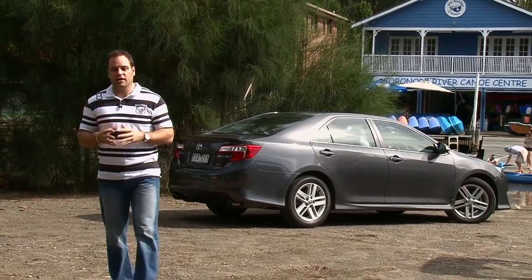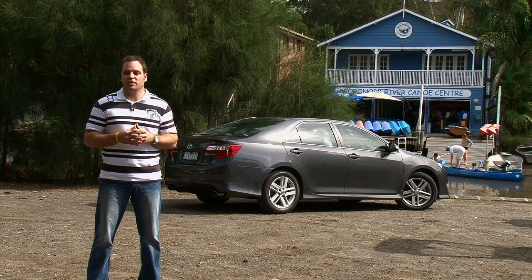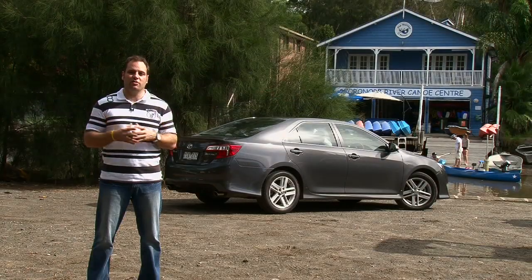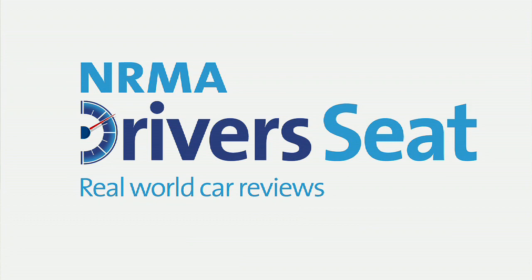There's a lot to like about this new Toyota Camry. The styling is exceptional, the build quality is fantastic, and the technology inclusions are right up to date. The added bonus is that it's far and away the best Toyota Camry to drive that's ever been released. And as I said from the start, you'd be proud to have it in your driveway.